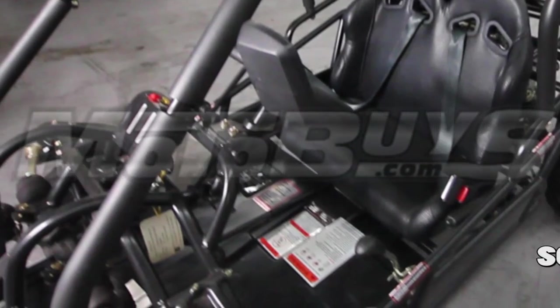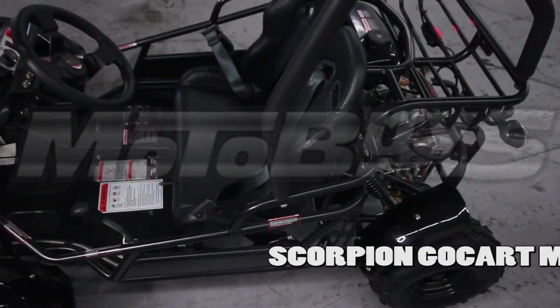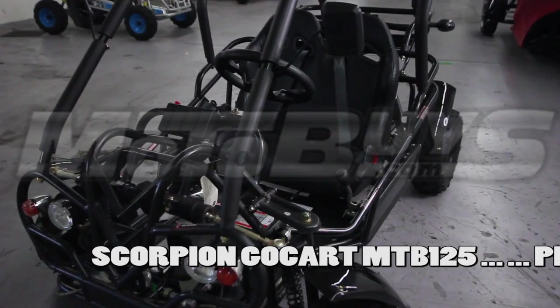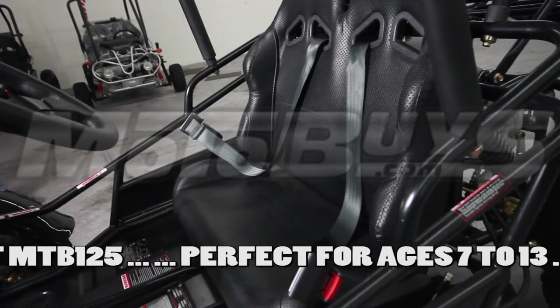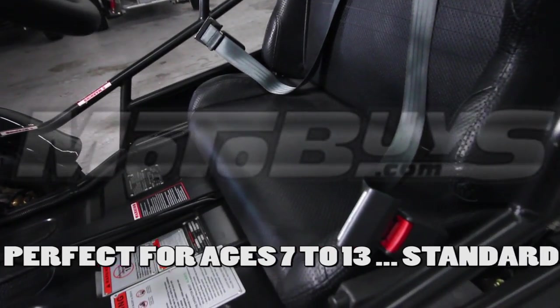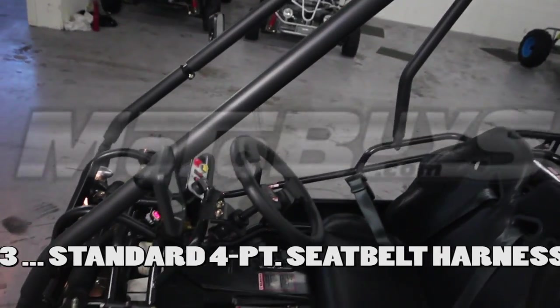I'd like to introduce you to the Scorpion MTB125. This is an excellent entry-level cart for kids from about 7 to 13, and it's loaded with great safety features. The unit comes with standard four-point seat belt harnesses and padded brush guards that are typically found on adult-size buggies only.